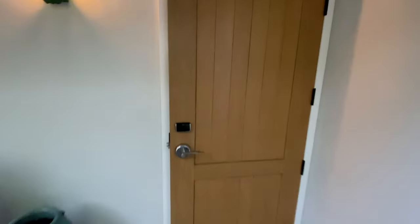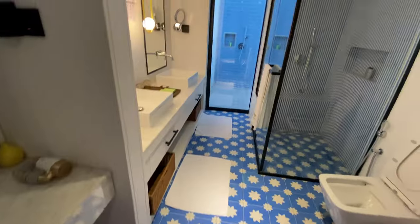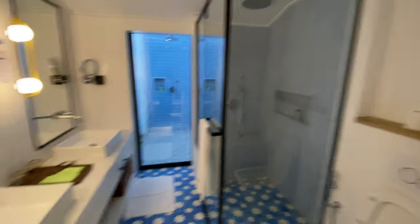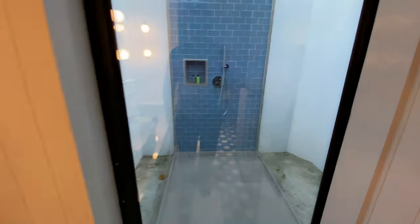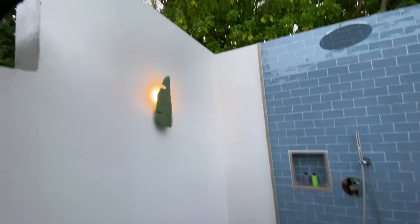Now let's do the room tour of the beach villa with private pool. The villa is close to 1,400 square feet and has a palatial and big bathroom, with an open bathroom attached to the main bathroom.